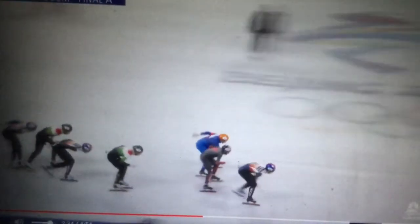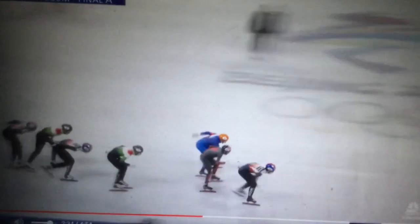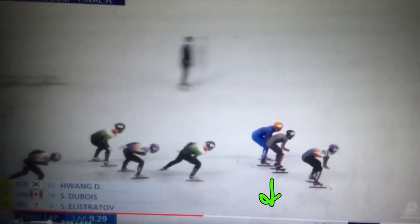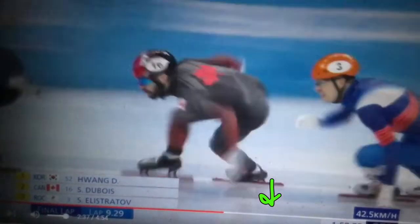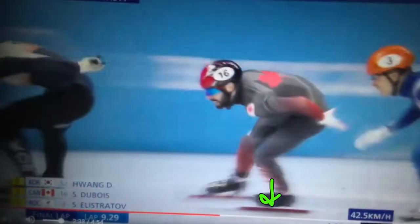Watch this. He goes out far enough to get speed so he can come down on the apex really strongly, and just hold that speed, pivot, and come out of it clean. And that's brilliant skating by Hwang Dae-Hon of South Korea, and he wins the race.